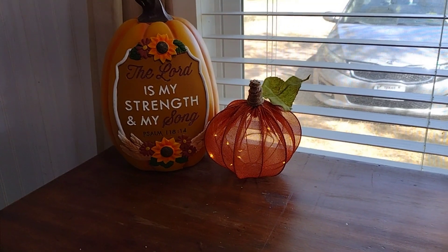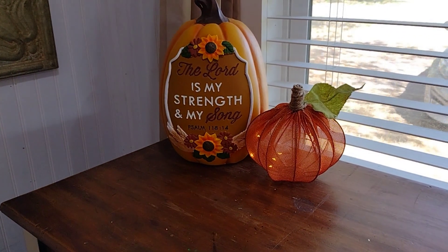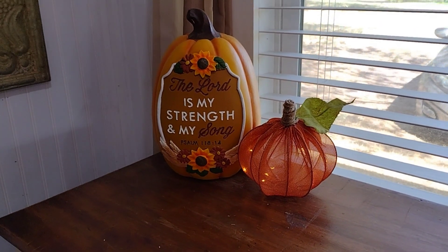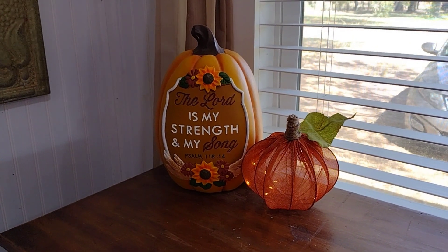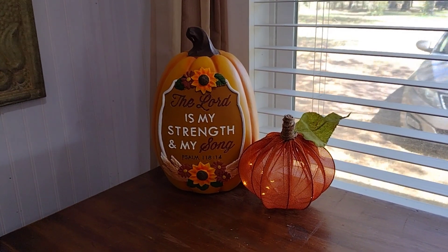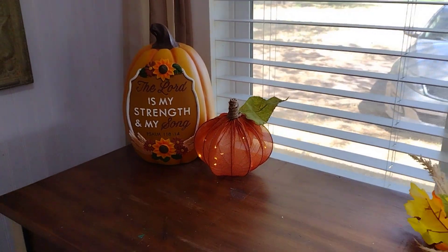This is a Walmart pumpkin. And this is a lighted pumpkin DIY that we made together — really, really easy to do. If you go check, it's a couple of videos back. I love the way this looks.